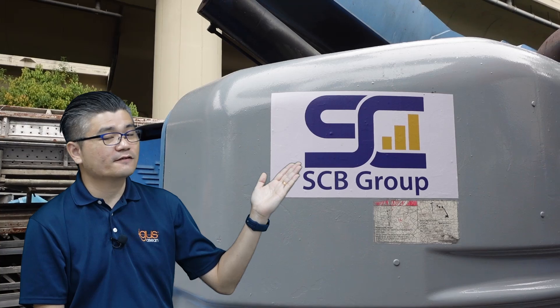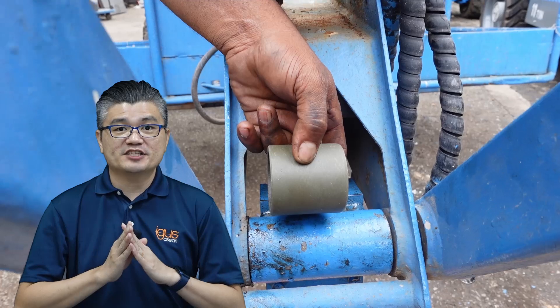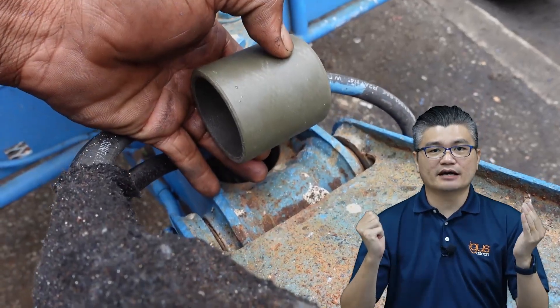Introducing GH Equipments from FCB Group, a rental company for construction machinery. They were facing frequent replacements of metallic bearings due to corrosion issues, leading to unsustainable costs and downtime.